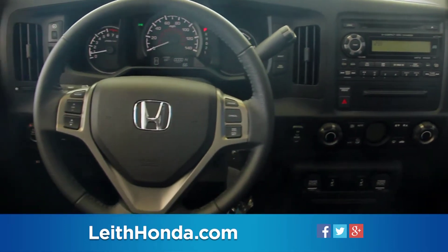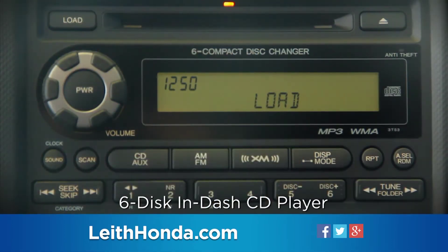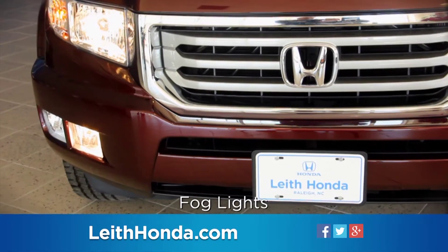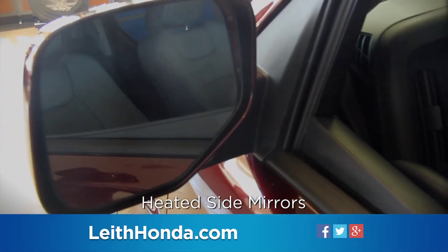Ridgeline's available features include a six-disc in-dash CD player with steering wheel mounted controls, exterior temperature indicator, fog lights, and power moonroof.